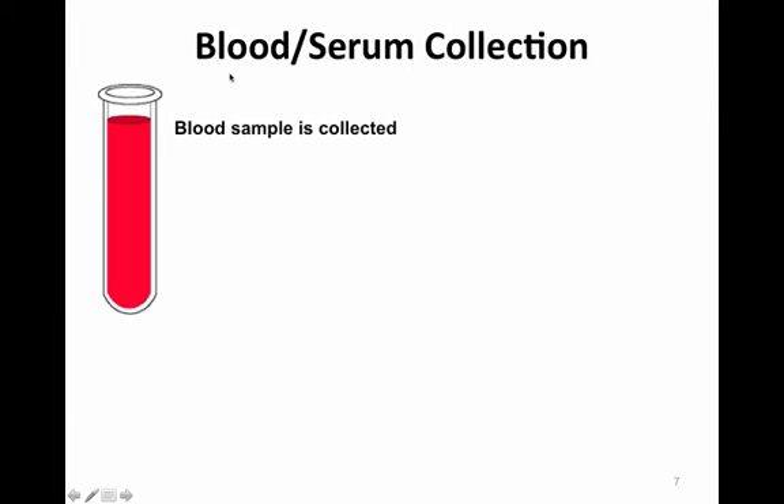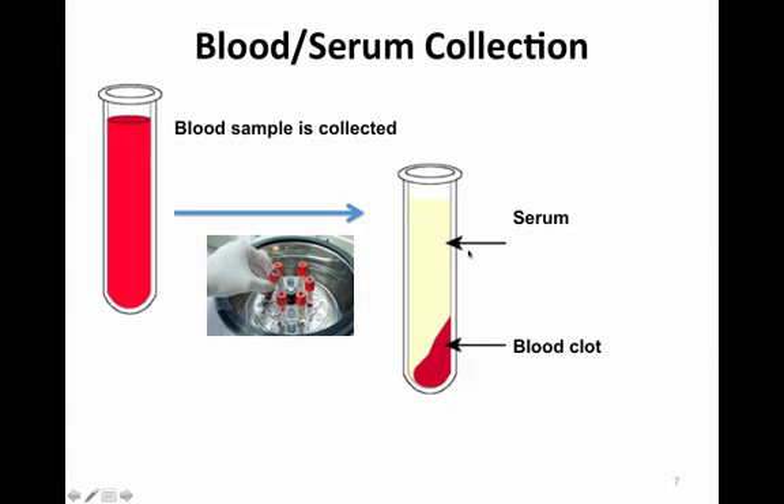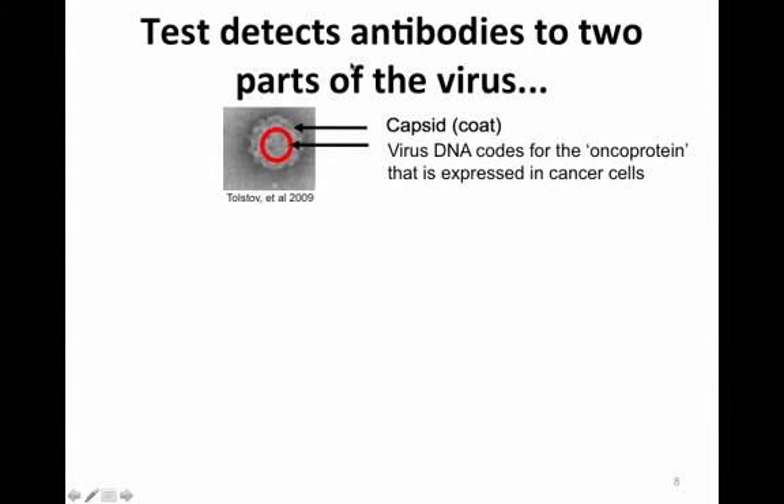The test begins with a blood and serum collection. About 6 mLs of blood are collected and centrifuged in a tube to separate the blood clot to the bottom and the serum above. The serum is then collected at the local laboratory and shipped at room temperature to UW laboratory medicine in Seattle. The test detects antibodies to two parts of the virus: the capsid or coat protein, visible in this electron micrograph image of a Merkel virion, and the oncoprotein expressed in the cancer cells.